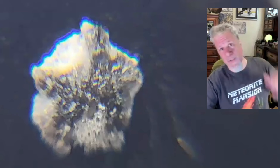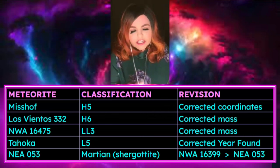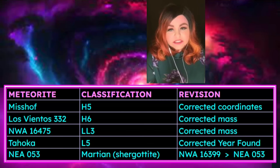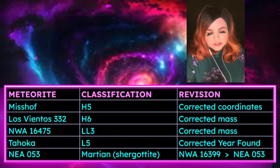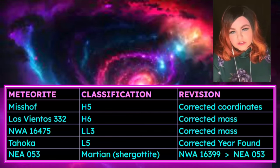Now we'll go over reclassifications. There were a lot this year — basic ones like updates to total known weight, location, and year found, as well as a name correction. NWA 16399 was changed to NEA — it was originally listed as Northwest Africa, then updated to Libya. Libya is on the eastern side of North Africa and has about 1,550 classified meteorites, mostly from dense collection areas like Dar al Gani, Dar al Hamra, and 47 NEAs.